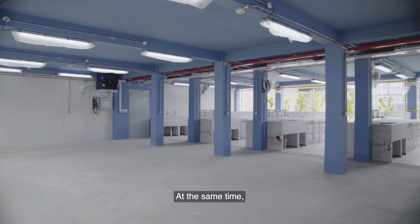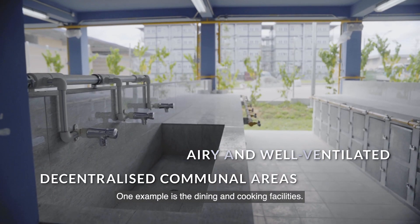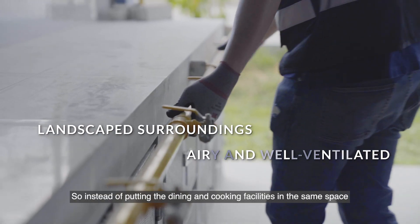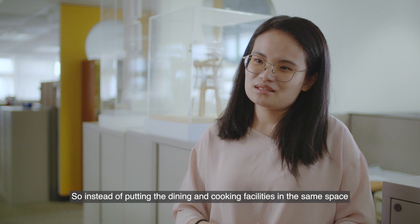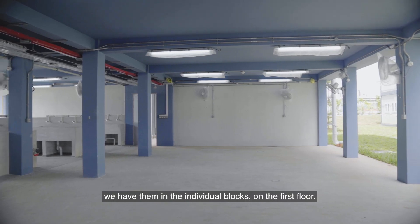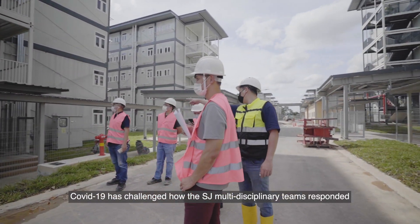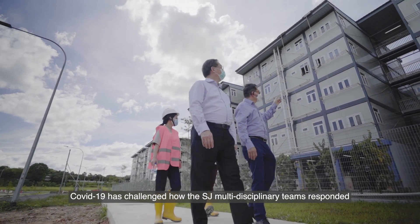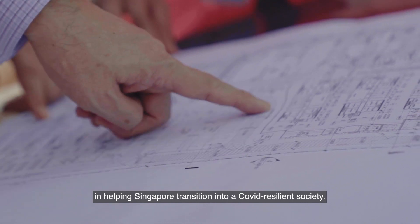At the same time, the team chose to decentralise some of the facilities that are usually centralised. One such example is the dining and cooking facilities. Instead of placing them in a single central space, they were distributed to each of the individual blocks on the first floor. COVID-19 has challenged how the Sabana Jurong multidisciplinary teams responded in helping Singapore transition into a COVID-resilient society.